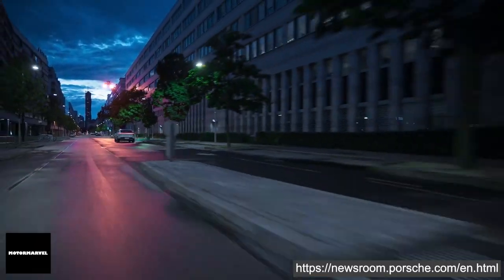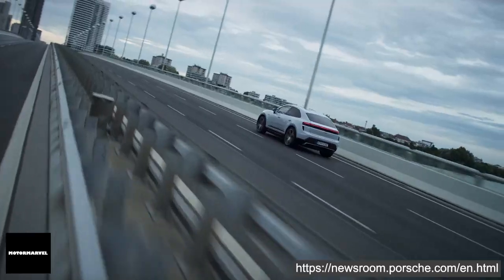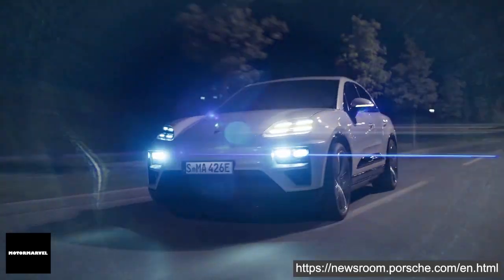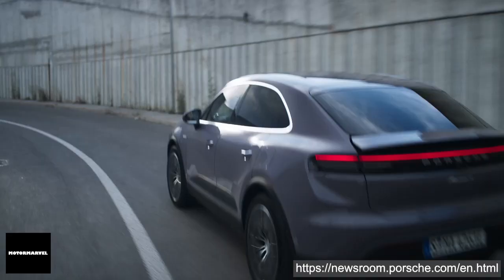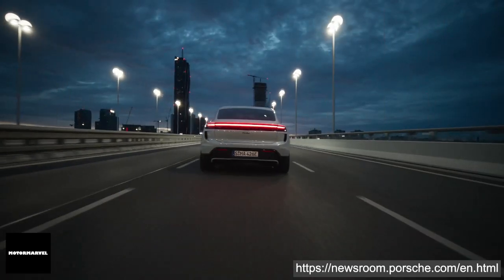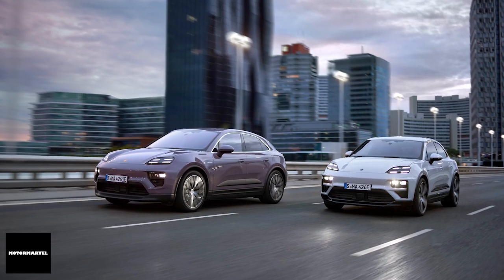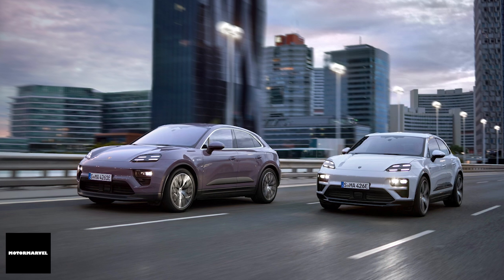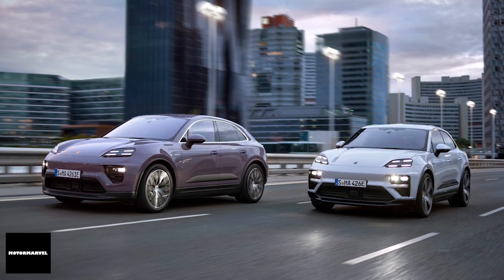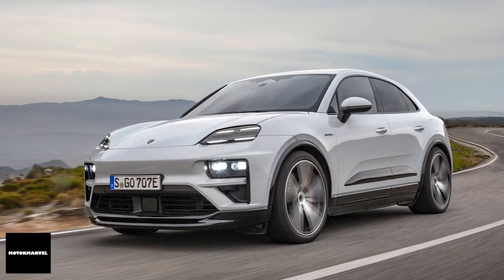Let's start with the powertrains. The new Macan comes with powertrains of up to 470kW or 639PS, translating to sports car-like performance on any terrain. The Macan Turbo boasts an impressive 0-100km/h acceleration in just 3.3 seconds and a top speed of 260km/h.